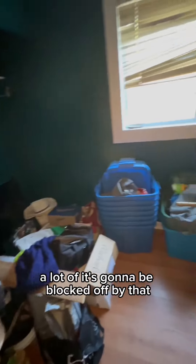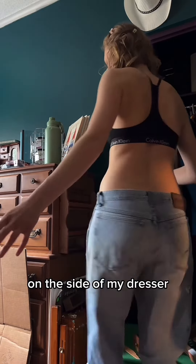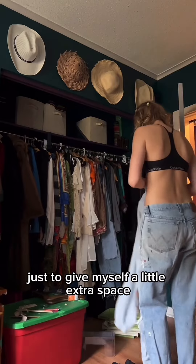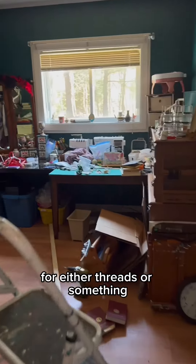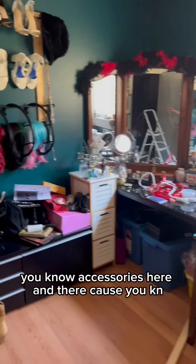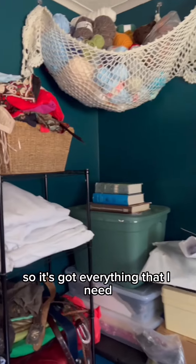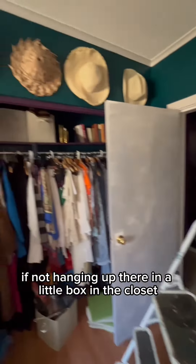This room still has some stuff that we're going to be putting away, and a lot of it's going to be blocked off by that room divider — the lacy room divider. I added this little storage cubby on the side of my dresser just to give myself a little extra space for threads or accessories here and there, because this is a crafts room after all.